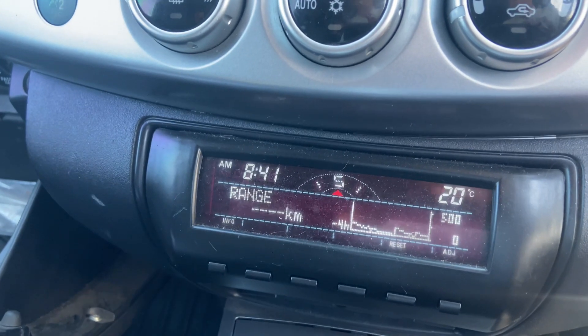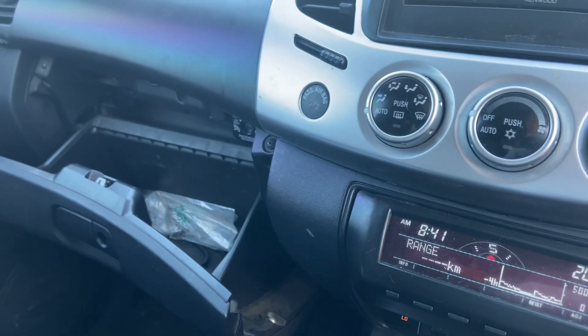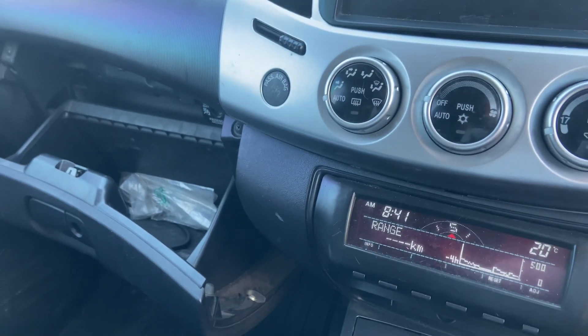It also gives you tilt factors — absolutely spot on. There's no VAT on this vehicle. Great opportunity.